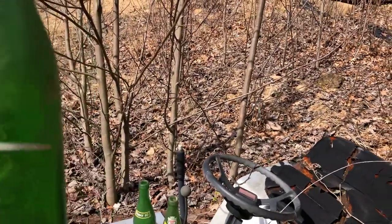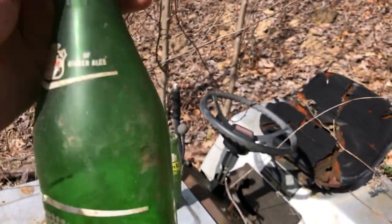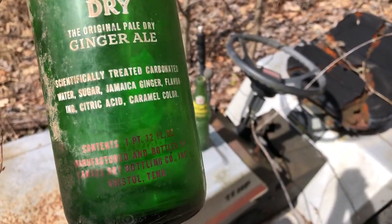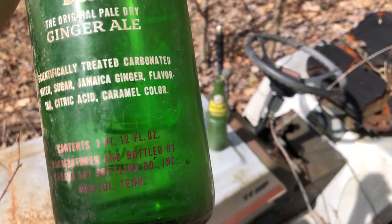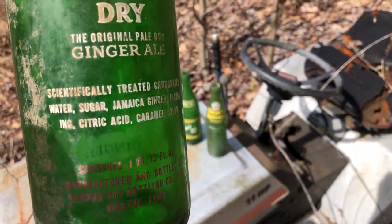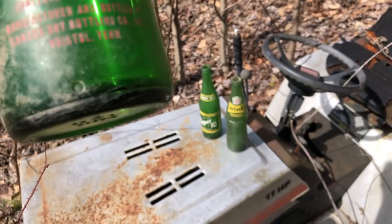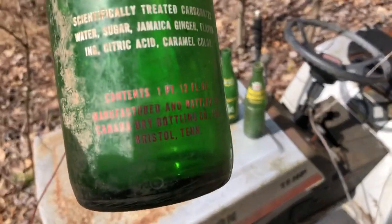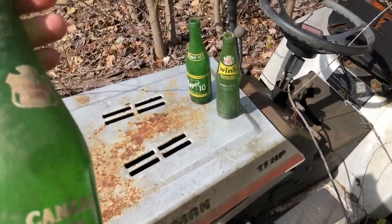Canada Dry is pretty mainstream brand these days, but it's been around for a long time — the champagne of ginger ales. Look at this thing: scientifically treated carbonated water, sugar, Jamaica ginger, flavoring, citric acid, caramel color. Original pale dry ginger ale. Manufactured in Bristol, Tennessee — Canada Dry Bottling Company in Bristol, Tennessee. Wow, pretty cool.